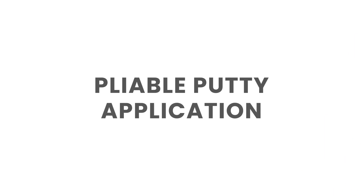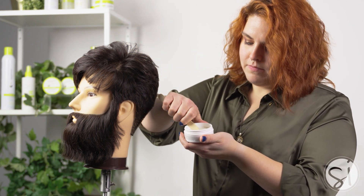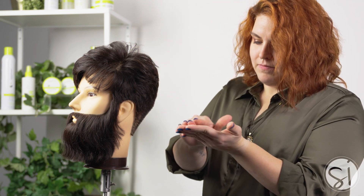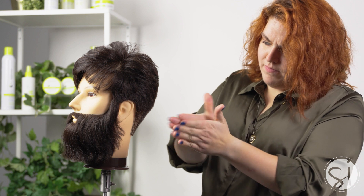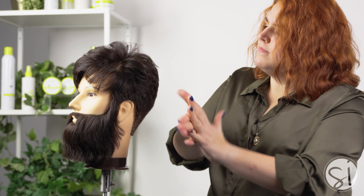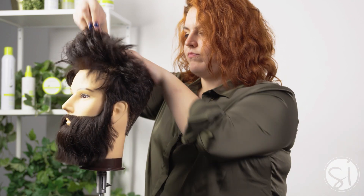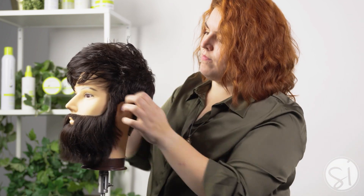Now let's talk about the best way to apply this product. First, we're going to place the appropriate amount in our hand based on the texture and density of our customer's hair. Next, we'll emulsify it in our hands until it turns clear. Then, starting at the nape, we'll work the product up into the front hairline, and then we can end by molding the hair into the shape and style we want to create. Whether you're working with dry or wet hair, this product works great with both.